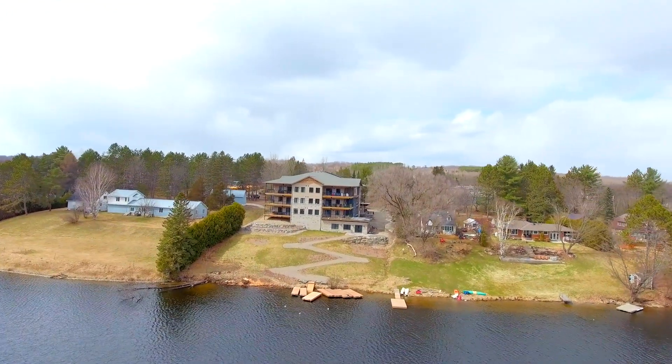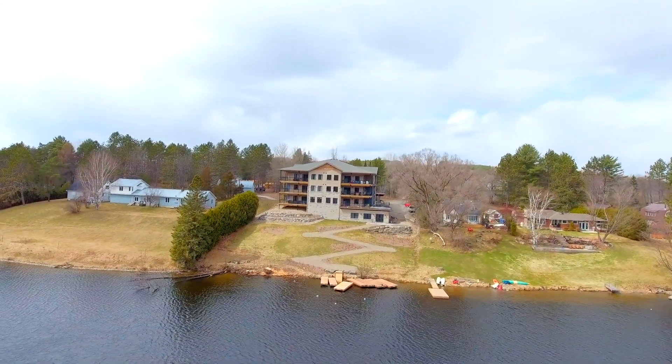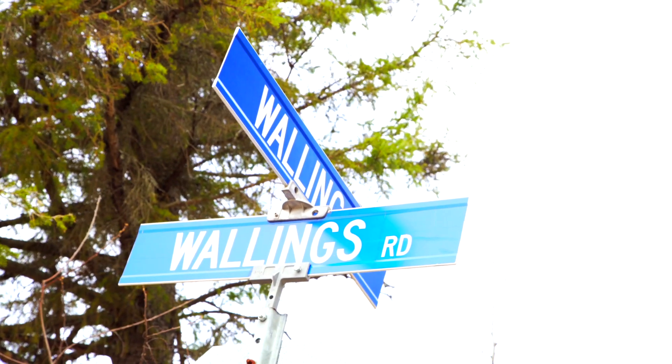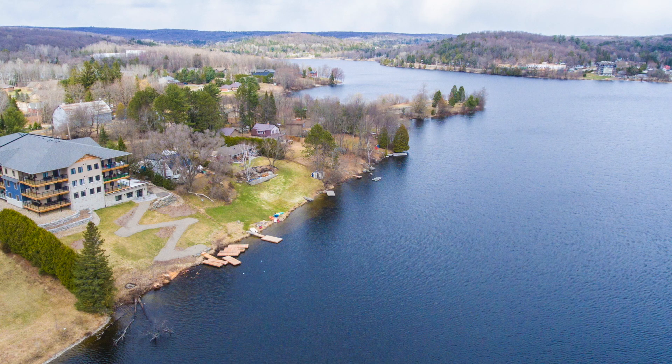Southern exposure with views over a hillside and the lake. It's currently being rented for over $2,000 a month, and the asking price is $649,000.